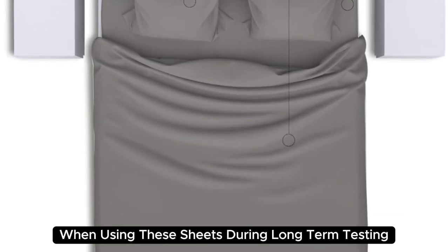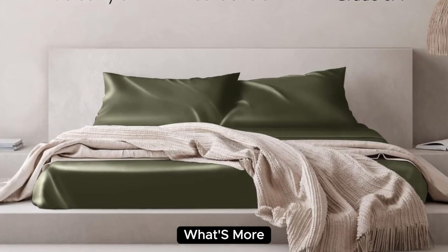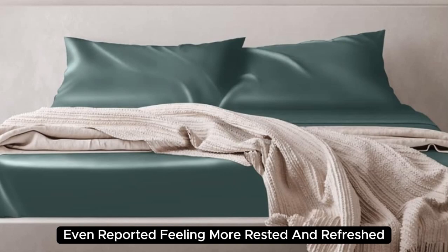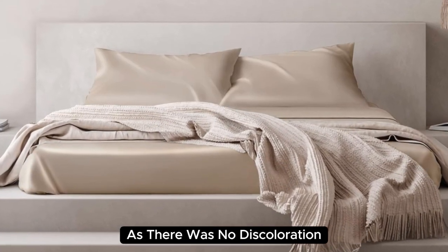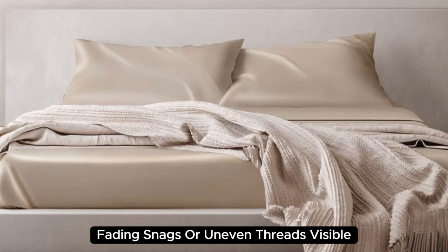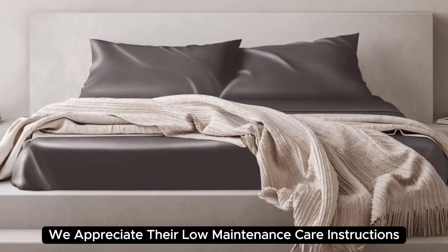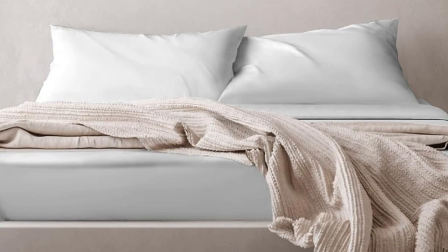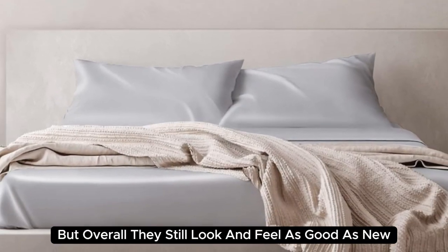During long-term testing, we found these sheets to be a bit too warm during the summer months, but we appreciated the cozy feel as the weather got colder. What's more, our team member who used these in their home even reported feeling more rested and refreshed after using these sheets. These sheets held up very well post-wash — there was no discoloration, fading, snags, or uneven threads visible. Plus, we appreciate their low-maintenance care instructions and wrinkle resistance. After six months of consistent use, we noticed some very minor loose threads, but overall they still look and feel as good as new.